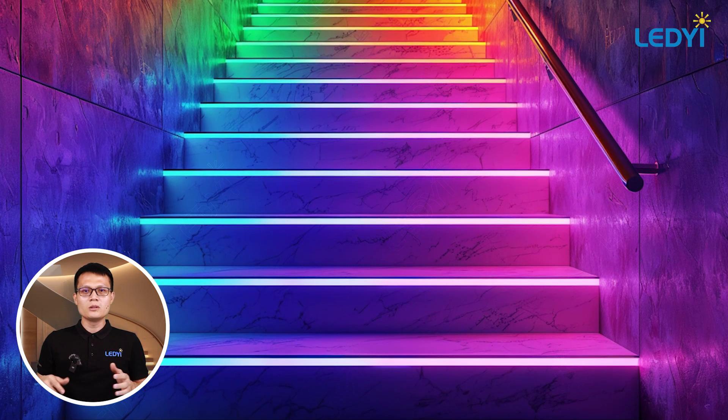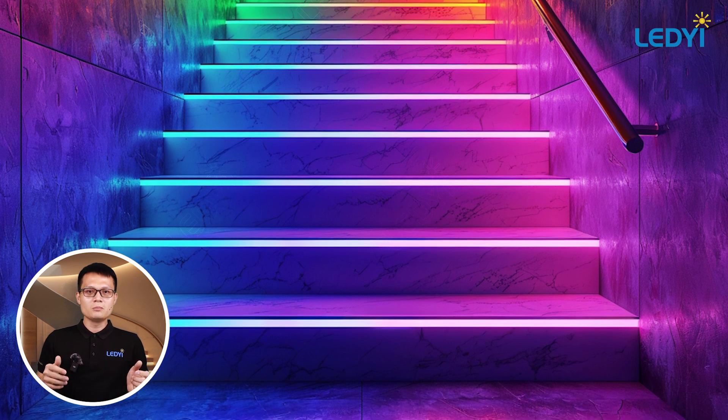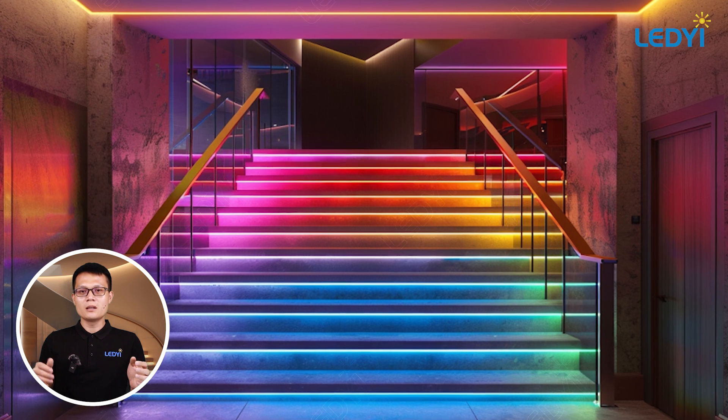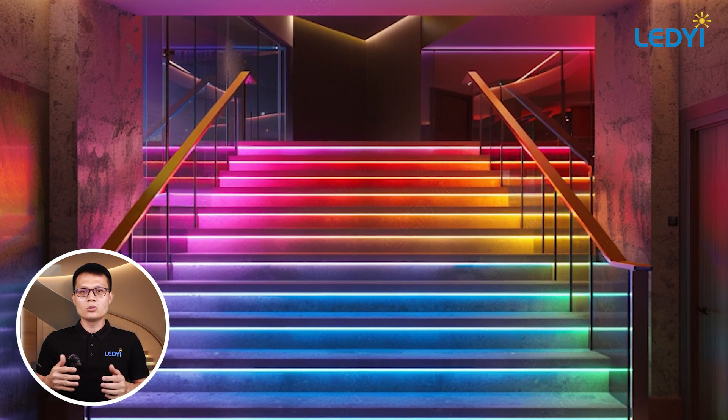For those of you who want a bit more flare, color-changing LED strips can bring your staircase to life. You can set the mood for any occasion with the ability to change colors and patterns with just a remote control or an app.